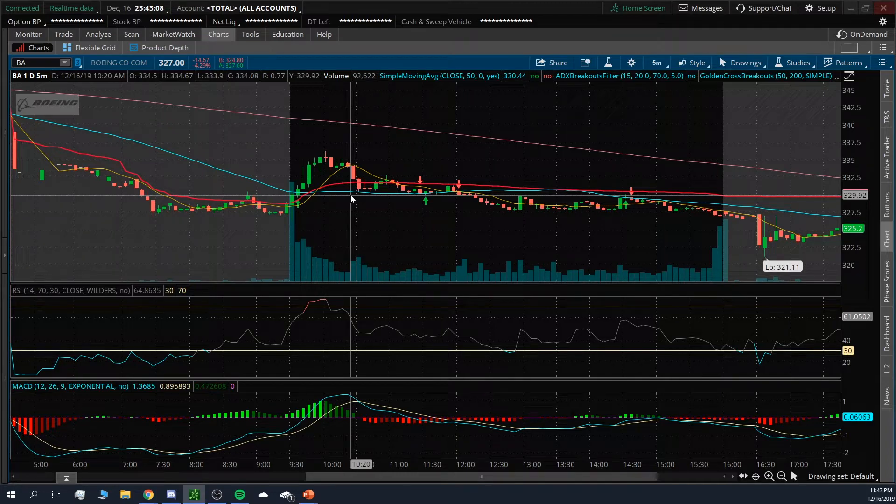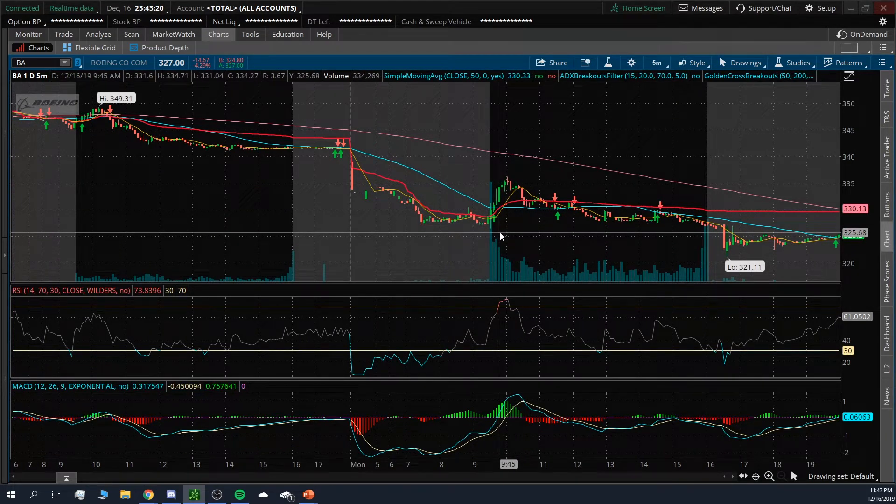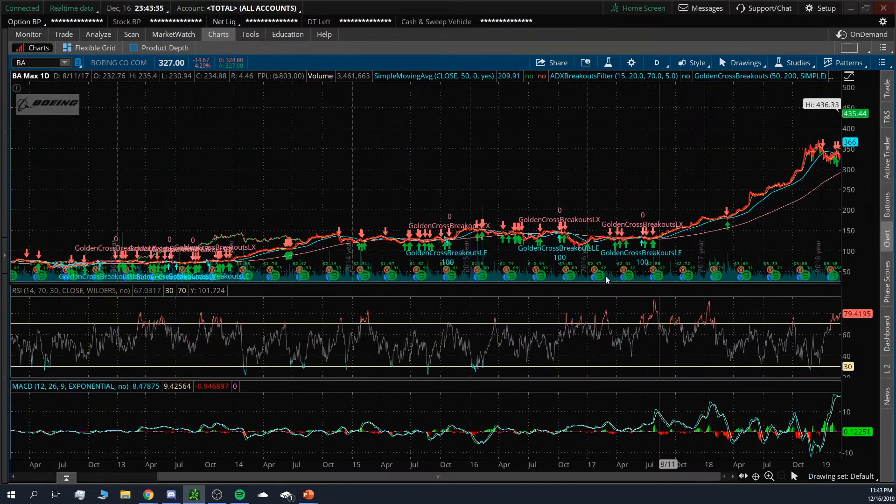If you know the stock itself and how it moves, that's key. I know how Boeing moves — anytime it dips, it's one of the biggest stocks, and people love to invest in it long term, just like Apple or Microsoft. When it comes down a lot, people are looking to get back in or invest for the long term because it's a solid long-term grower.